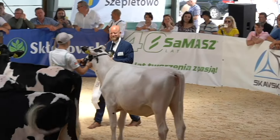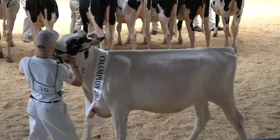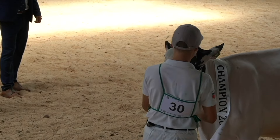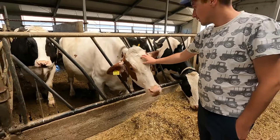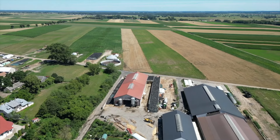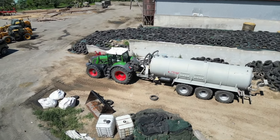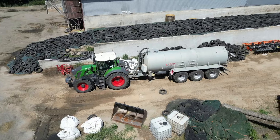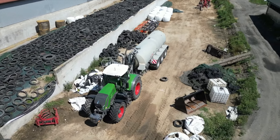Wydajność stada to lekko powyżej 11 tys. kg za laktację. Obecnie stawiamy bardzo mocno na poprawę typu użytkowego naszych krów, co owocuje sukcesami na wystawie w Szepietowie – w tym roku jeden czempion oraz trzy wiceczempiony. Do tego stawiamy też mocno na rozwój hodowli.